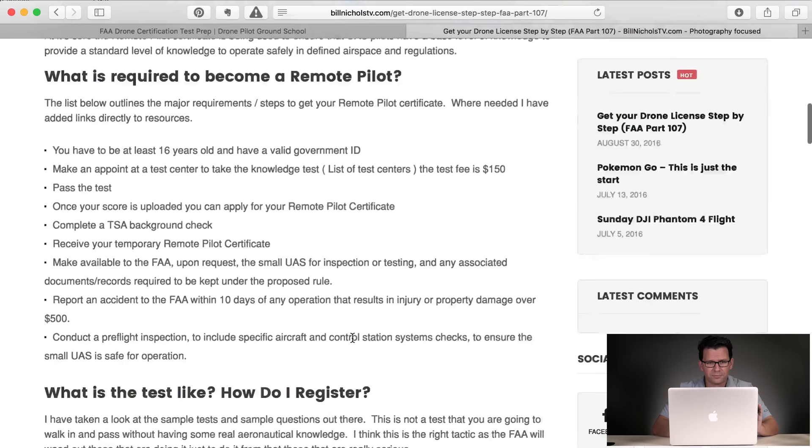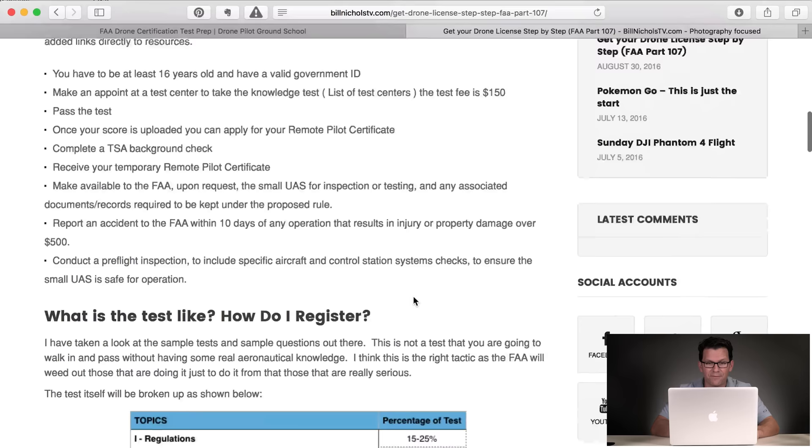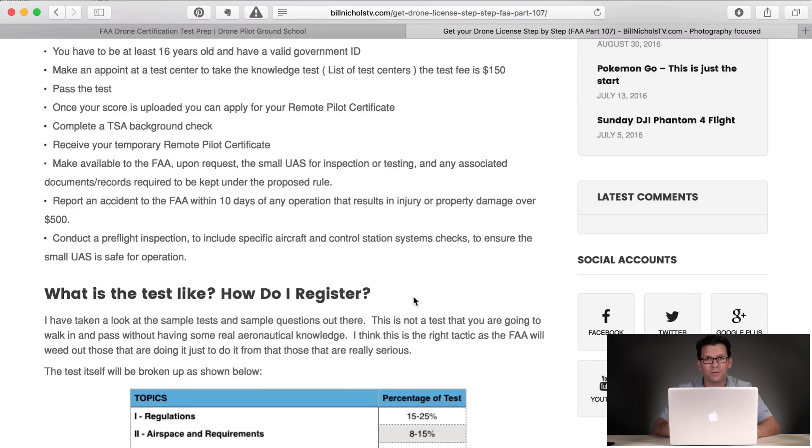Let's go through the requirements. You have to be 16 years old and have a government ID with your name and a signature on it. Make an appointment at a test center — there are about 690 test centers. The test is $150, and if you fail you have to pay $150 to retake it. Once you pass and your score is uploaded, you can apply for your remote pilot certificate, complete the TSA background check, and receive your temporary remote pilot certificate. Upon request, you need to make available to the FAA your drone for inspection and any associated documents. If you have an accident within 10 days of any operation resulting in property damage over $500, you must report that to the FAA. You also need to conduct a preflight inspection to ensure your drone is safe for operating — this is just good practice.